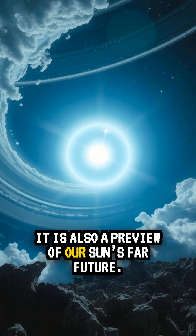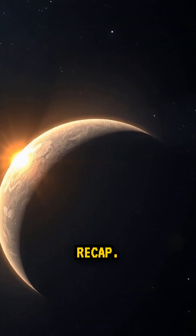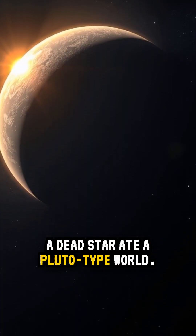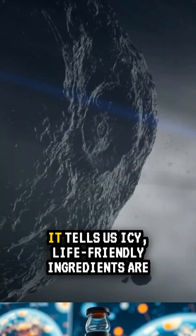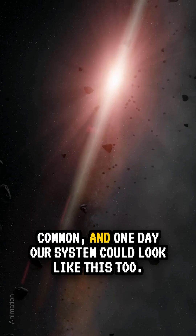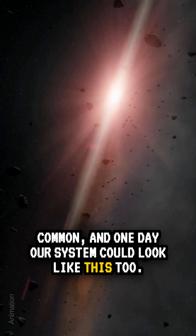It is also a preview of our sun's far future. A dead star ate a Pluto-type world; Hubble saw the chemistry, not the bite itself. It tells us icy, life-friendly ingredients are common, and one day our solar system could look like this too.